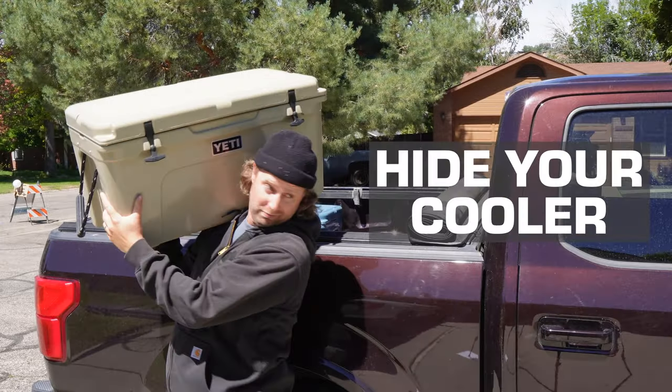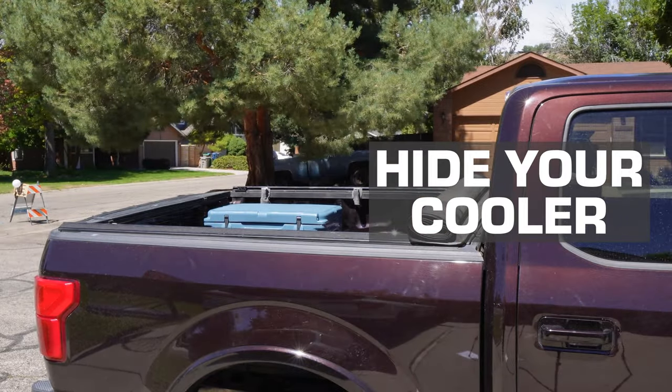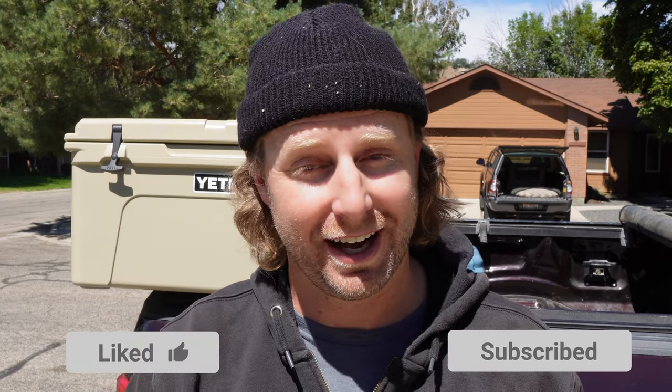Something else Yetis have in common with those shiny unused jerry cans and rooftop tents is that there's a good chance they're gonna get stolen — be prepared to write that off as a charitable donation. But as the saying goes, theft is the best form of flattery. Speaking of flattery, I'd be flattered if you'd hit that like button and subscribe to the channel.